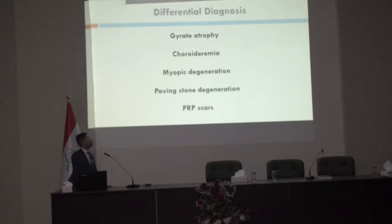Regarding the differential diagnosis, we consider: first, gyrate atrophy; second, choroideremia; third, myopic degeneration extending to paving stone degeneration; and fourth, panretinal photocoagulation scars.